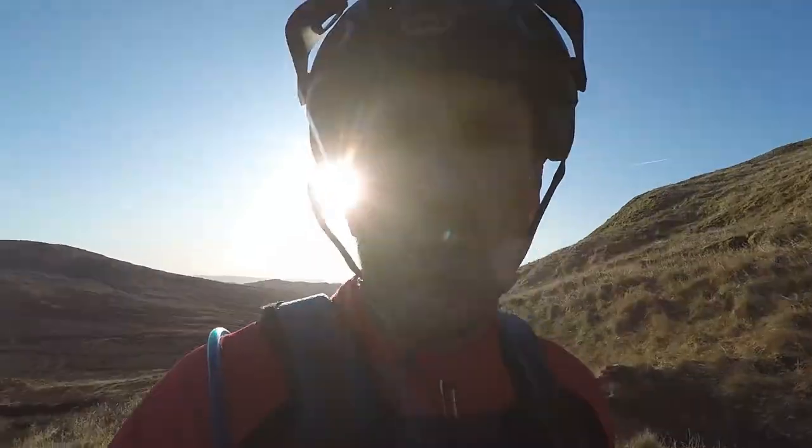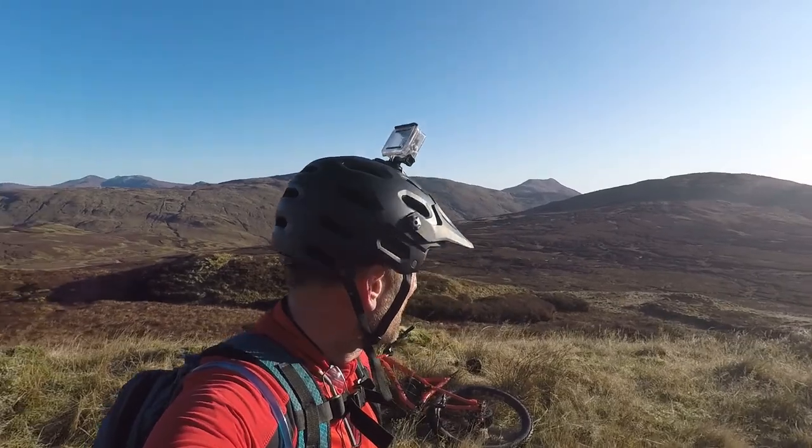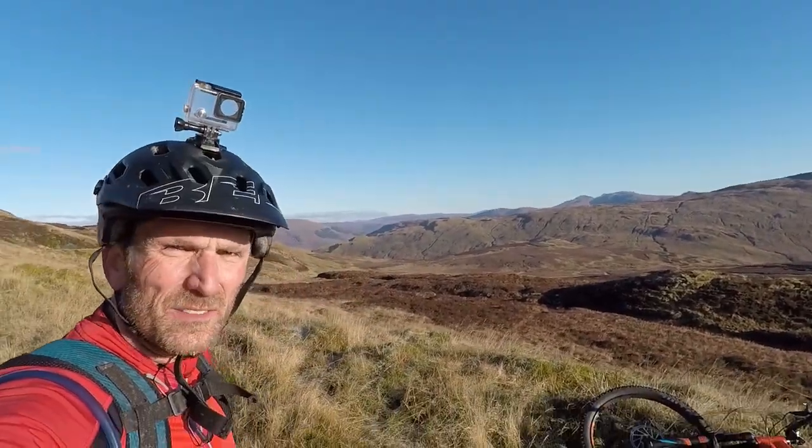I'm just coming up to the top of the climb, 7.5 miles in, and we're going 7.5 miles down. I just want to show you some of the views. Just check this out. Okay, enjoy the video.